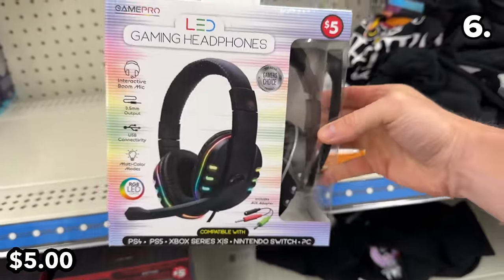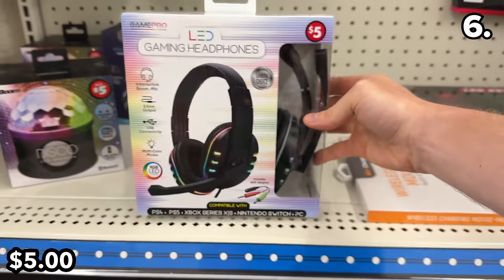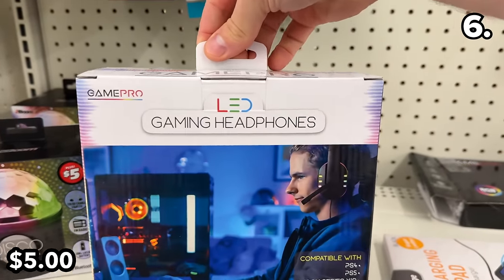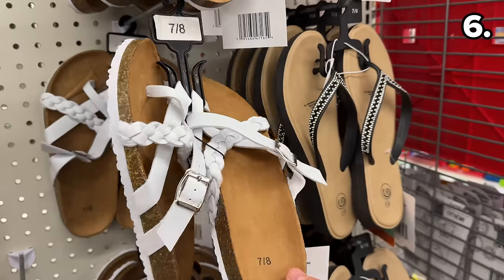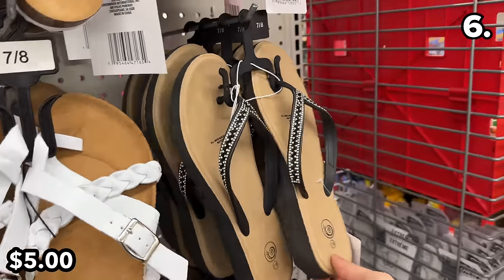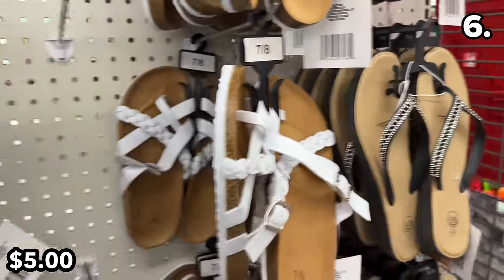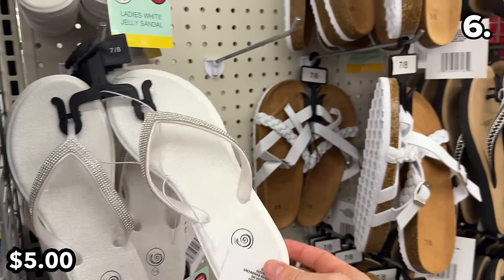If you have a gamer in your household, these LED gaming headsets offer cross-platform compatibility, and of course the boom mic and some nice multi-colored RGB lights are included.